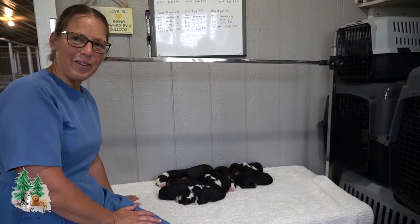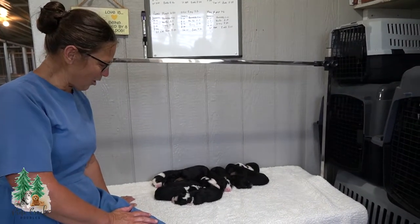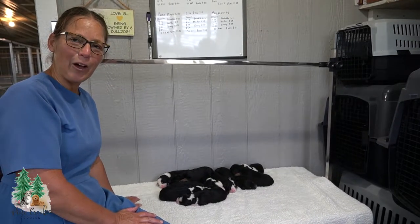Hi, I'm Naomi from Pine Creek Doodles, where we are passionate about raising healthy, happy puppies.